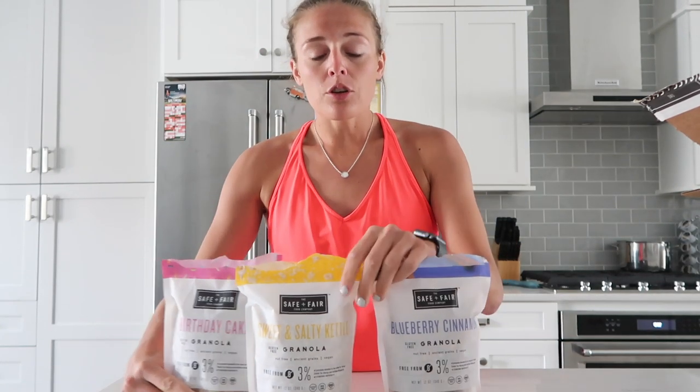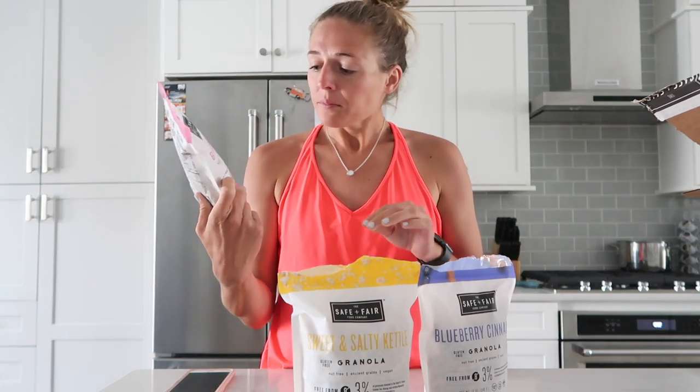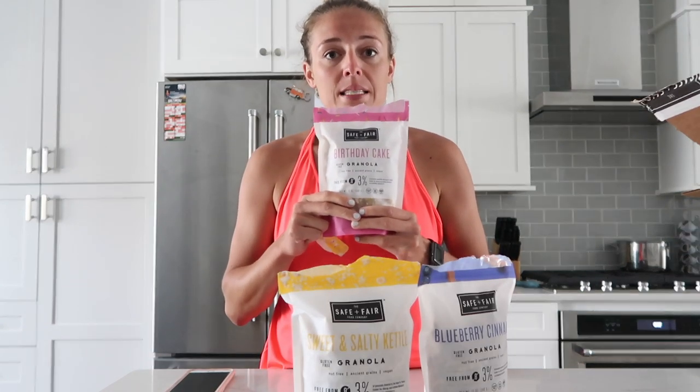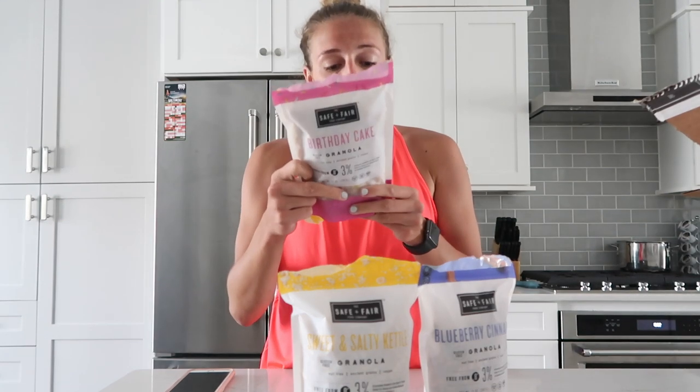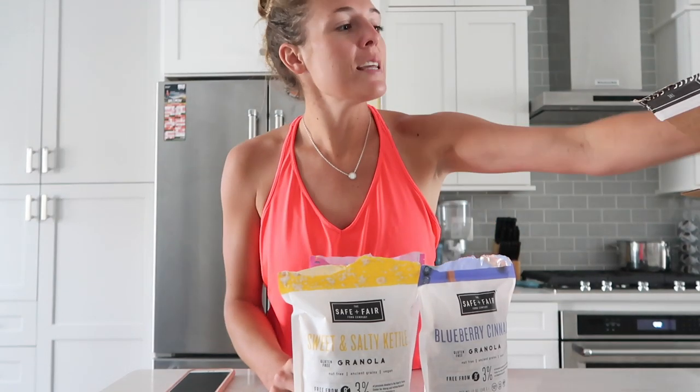So those are three of the granolas from the Safe and Fair Food Company — gluten-free, nut-free, vegan. Where can you go wrong? I'll be back in a couple weeks to test out some more of these, but until then go check out Safe and Fair Food Company because they're delicious and awesome.